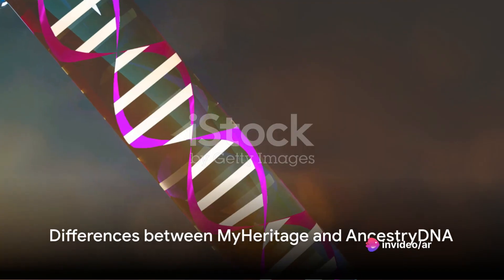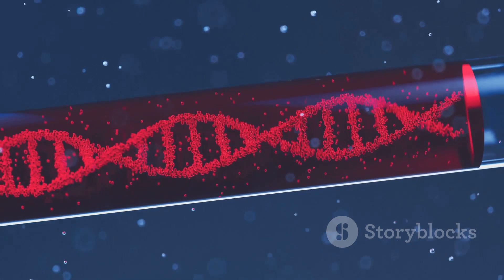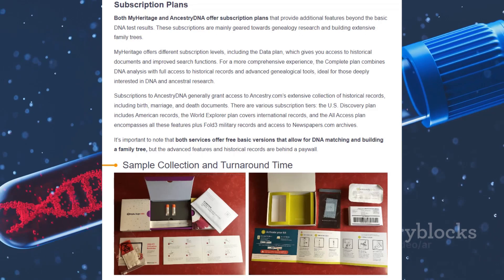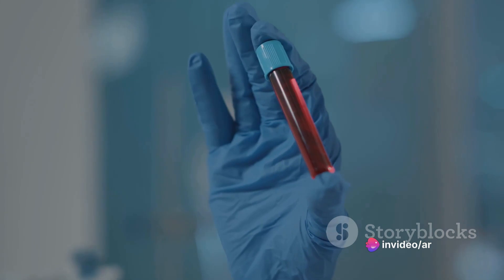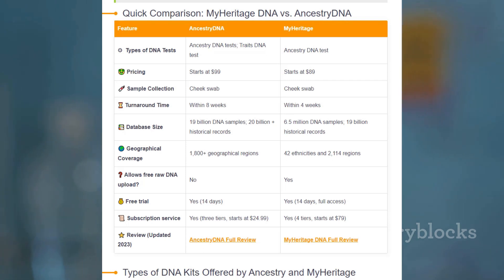When it comes to choosing between MyHeritage and AncestryDNA, several factors come into play. Let's start with processing time. If speed is your priority, MyHeritage might be the one for you. Known for its quick turnaround, MyHeritage offers fast processing, enabling you to get those eagerly awaited results in a shorter span.